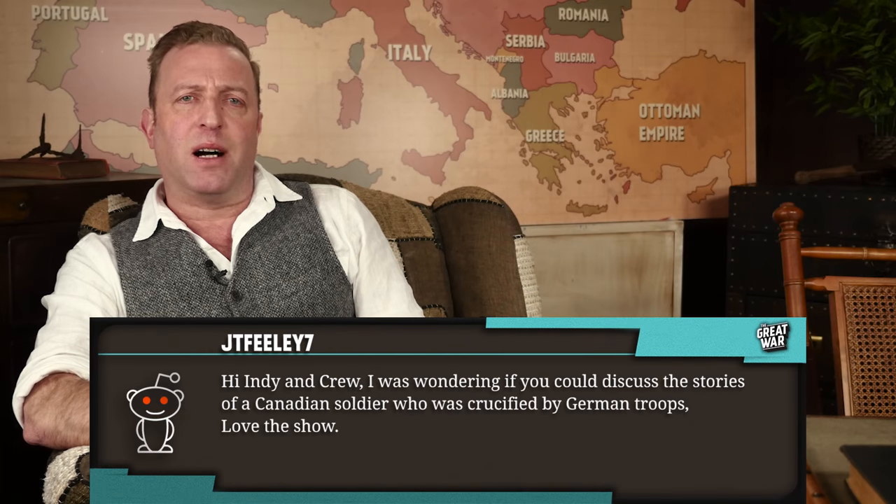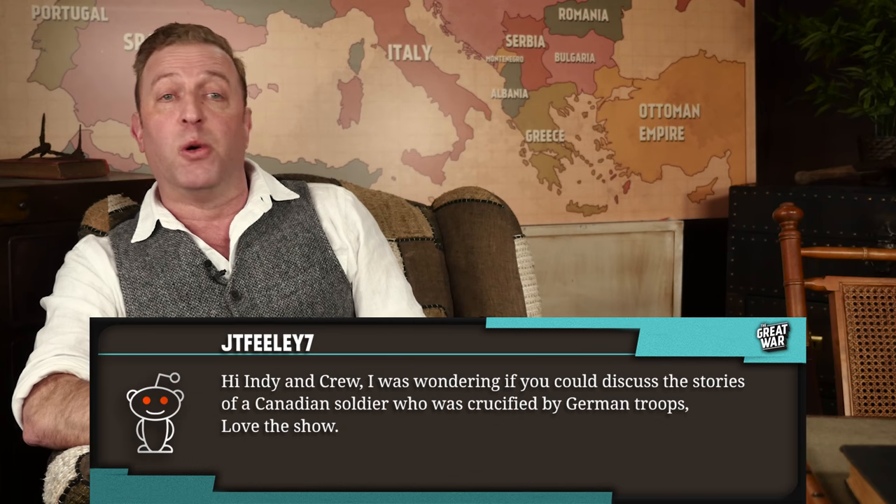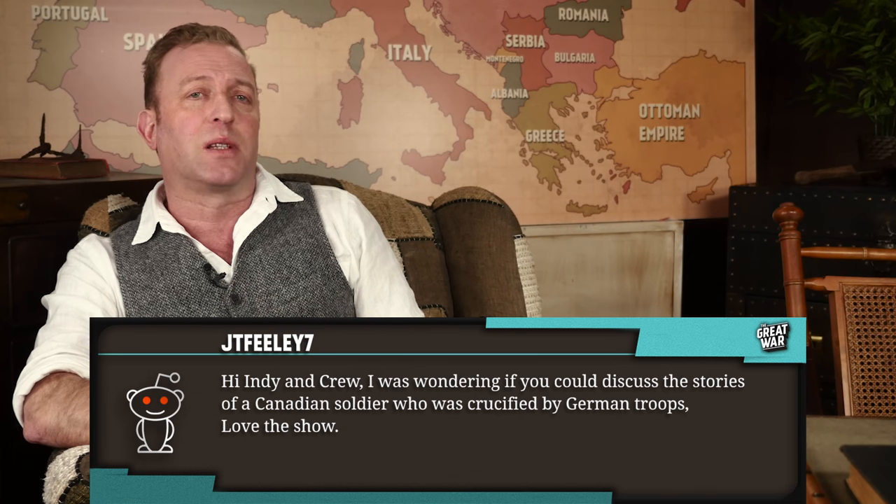JTFeely7 writes, 'Hi, Indian crew. I was wondering if you could discuss the stories of a Canadian soldier who was crucified by German troops. Love the show.'